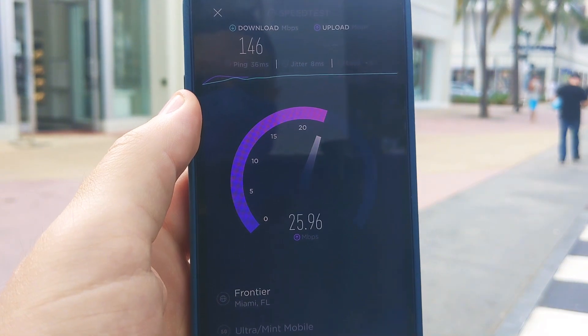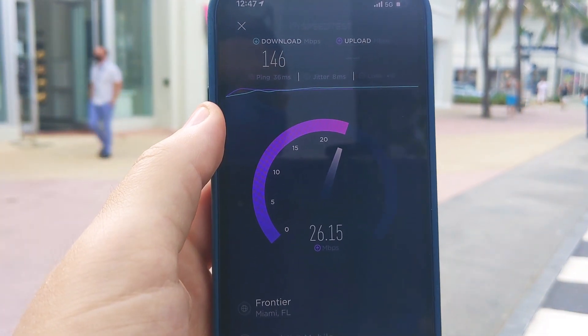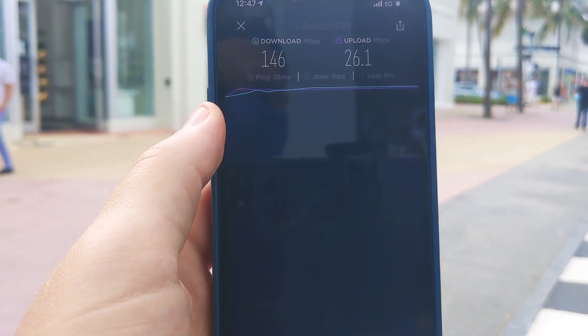The funny thing is, just a couple blocks away from the T-Mobile store there's an Apple Store, and when I was there I didn't even have 5G access — the place where I bought the 5G-compatible iPhone 12 was only 4G LTE. As I'm sure you know, 5G isn't available everywhere as of the recording of this video, and even in places where it is, it may not be available both indoors and outdoors — you may only get 5G outside. I did all my tests outside.